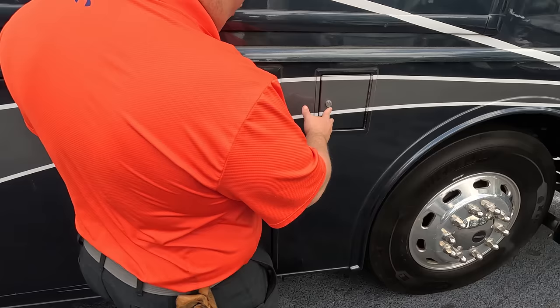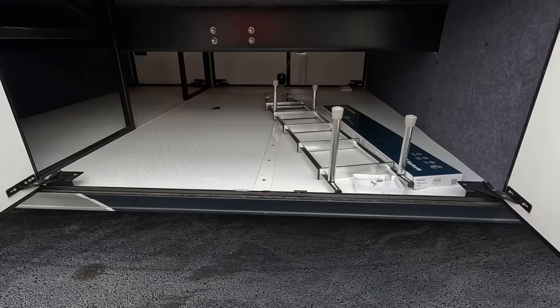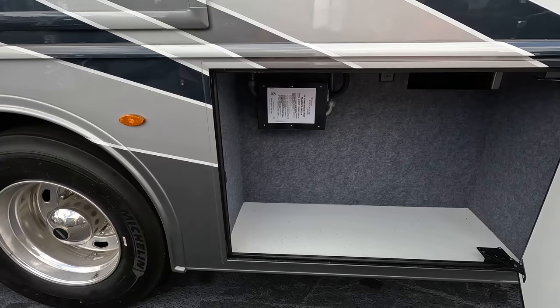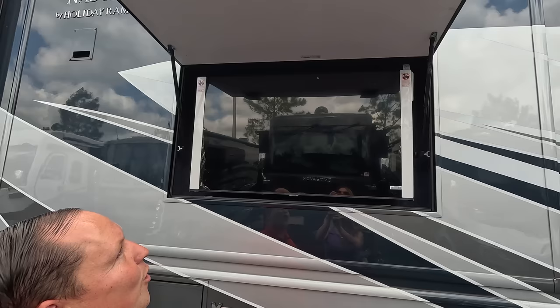Over here we have fuel fill-up on both sides. We've got a little bit of storage here, and even more storage over here — look at these doors, that is fantastic. It doesn't have slide-out trays, but with this amount of storage you can definitely add any slide-out trays you wish. Not one but two power awnings with LED lights, more storage here with a surge guard. There's also a nice outdoor TV.